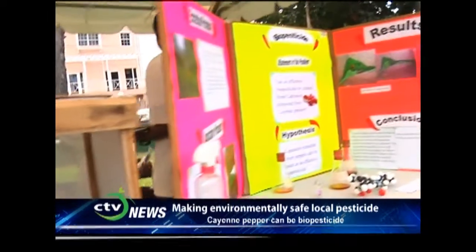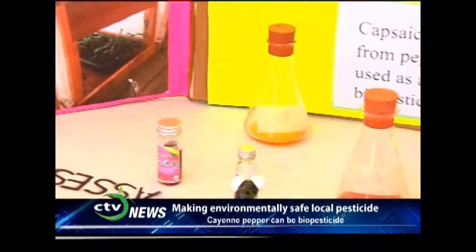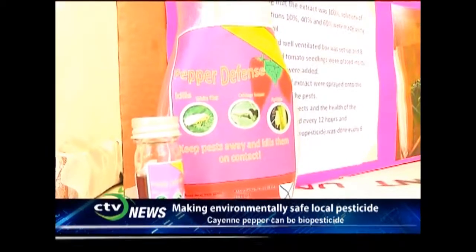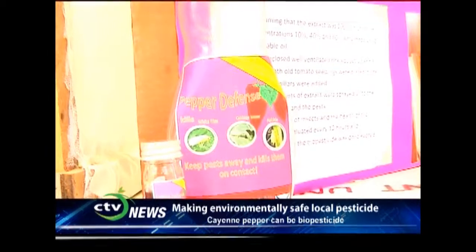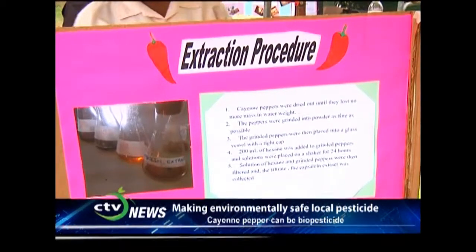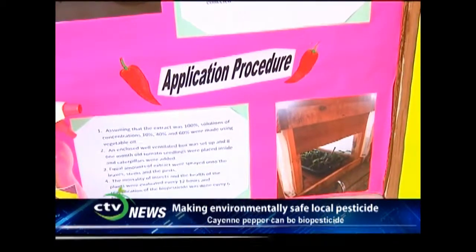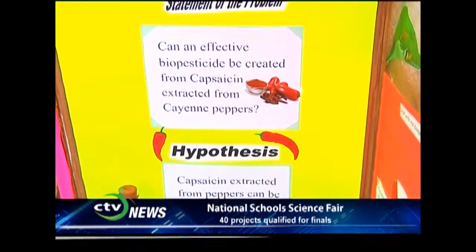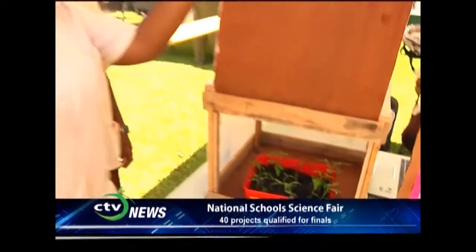In St. Lucia, we depend heavily on our agricultural sector. Pests are a problem — it's a worldwide thing, not only here in the Caribbean. Usually conventional pesticides are used, but they are not very environmentally friendly. So we decided to create a biopesticide which is as effective as conventional pesticides, but healthy to the environment, more organic, and cheaper. We can produce it instead of importing all these chemicals.